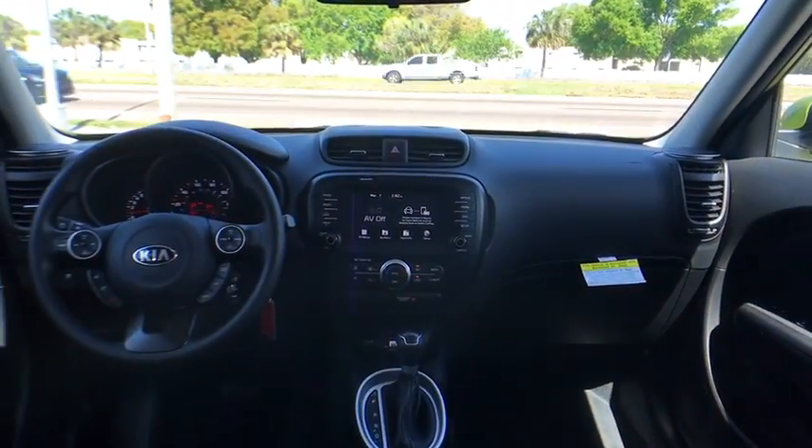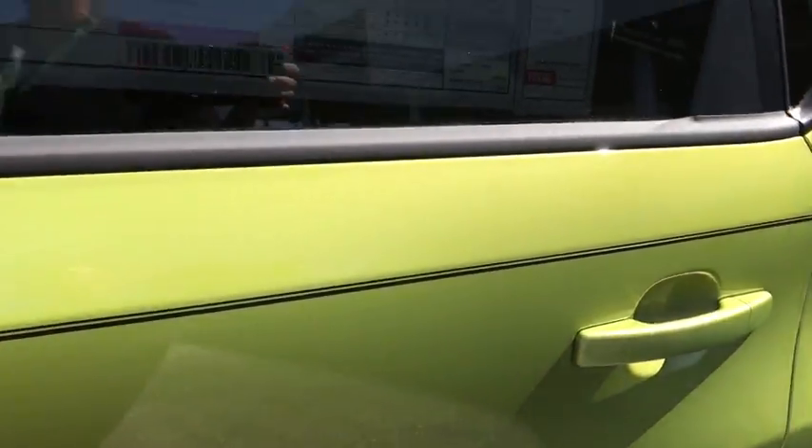Remote keyless entry, brake assist, driver vanity mirror, cloth seat trim, tilt steering wheel, front reading lamp. This beauty will even make your house keys jealous. Drive it today.